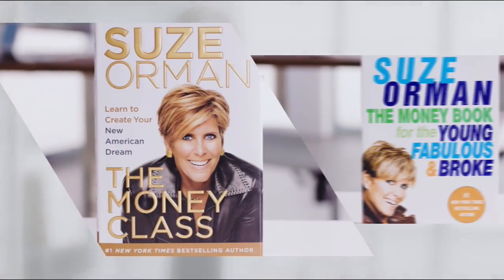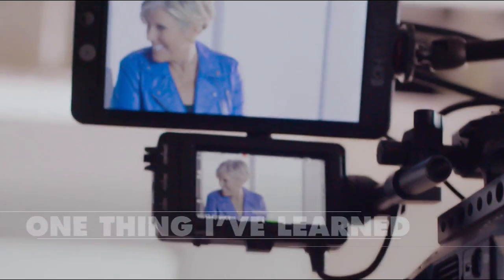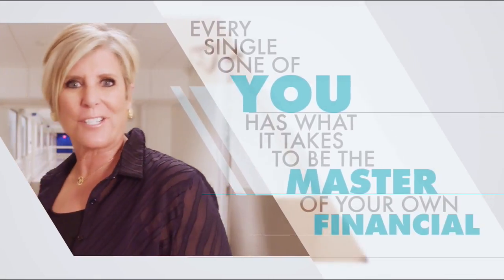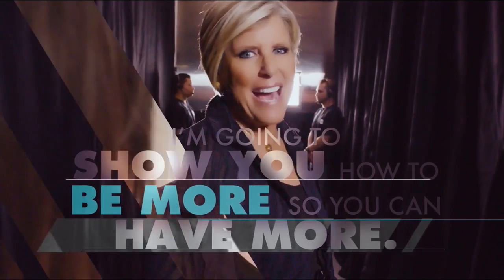Hi, I'm Suzy Orman. After all these years of working with people and their money, the one thing I've learned is this: every single one of you has what it takes to be the master of your own financial destiny. I'm going to show you how to be more so you can have more.